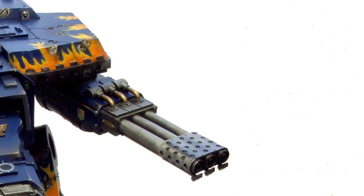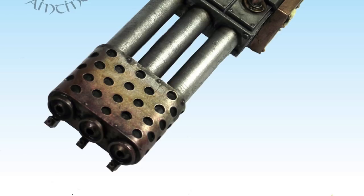Warhound titans are protected by two void shield generators and are otherwise lightly armored, emphasizing speed over strength. They possess two titan-grade weapon mounts and are limited in their selection to the lighter class of titan weapons.